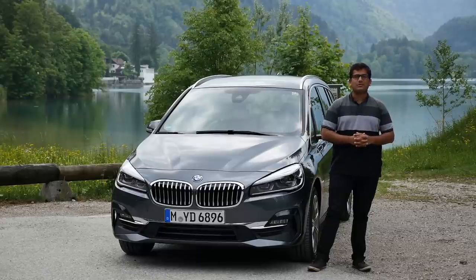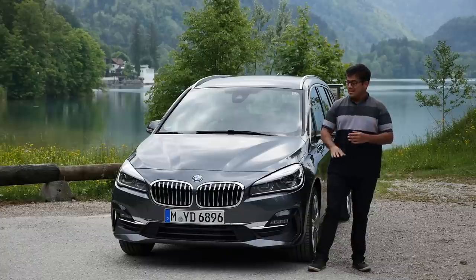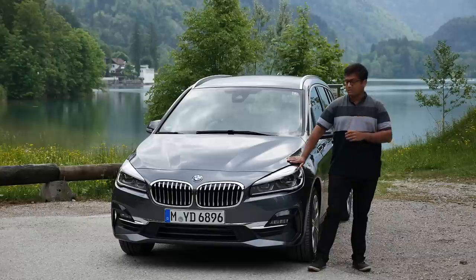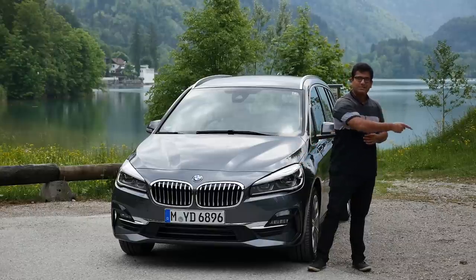Welcome to another episode of Autogefuel. Today with me, AJ. You join me on the beautiful Alps here on the border of Austria and Germany, and today I have the BMW 2 Series Grand Tourer. This is the facelift for the new model year, and let's find out what this car has to offer. Are you ready? Come on, let's go!